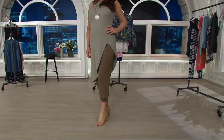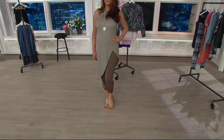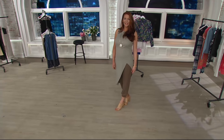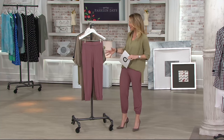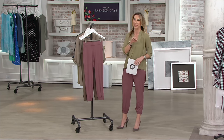We have it for less than $40 today with zero charge for shipping and handling, and a really great easy pay of $9.98. This is a really great value because normally Lisa Rinna's pants average about $60 to $70 a pair, so you're getting these — which are hot, that cool jogger style — for just under $40.